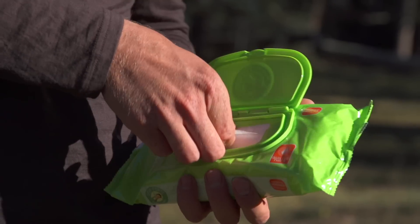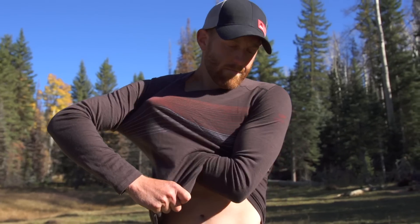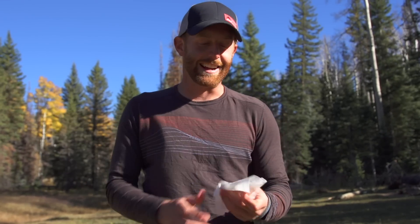Another easy and great way to stay clean and fresh on the trail is to use good old baby wipes on the pits and bits. A quick wipe of your armpits and other regions and you'll be feeling good to go.